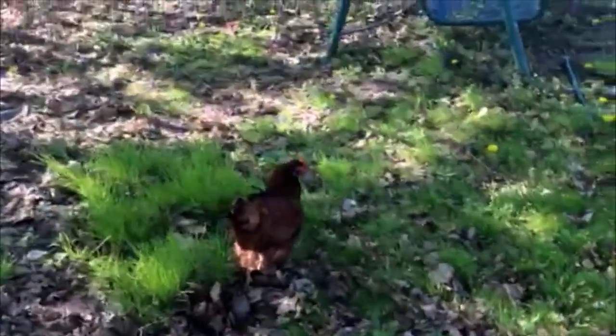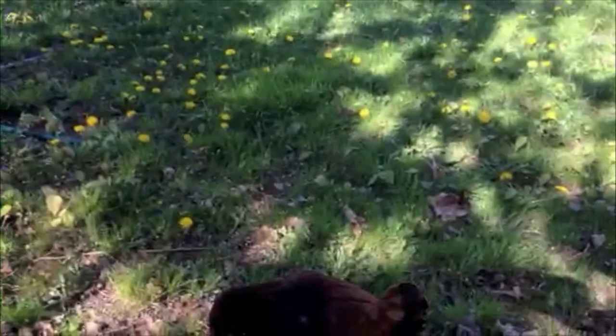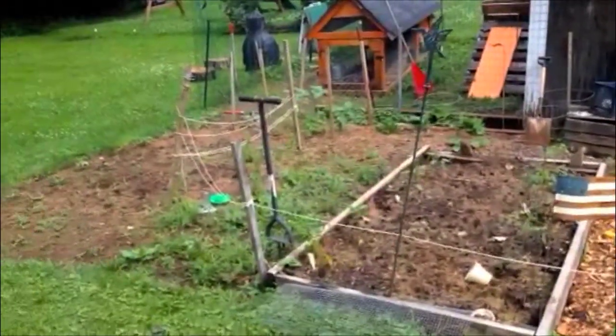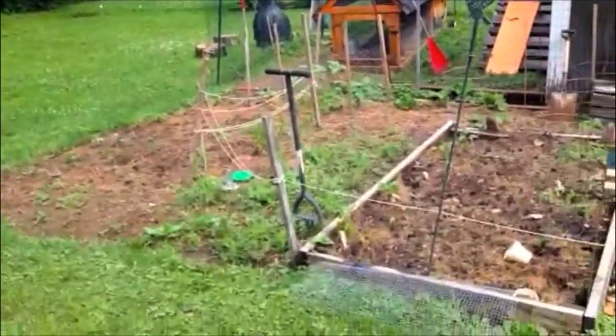Sadly, she was attacked again — I suspect by a possum — and I came out one morning and it was a big mess.